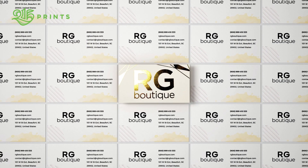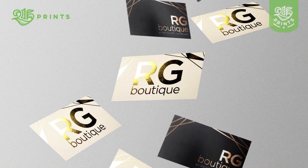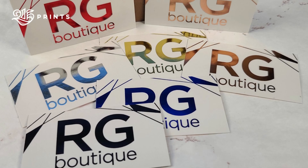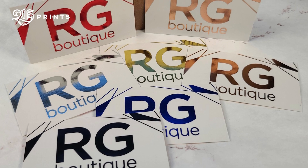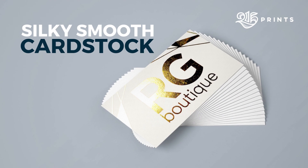These Premium Metallic Foil Stamp Business Cards are ideal for emphasizing the upscale qualities of any luxury brand or adding a futuristic luster to a tech-oriented business image. Design your business card with gold, silver, copper, red, blue, rose gold, or black foil highlights on a silky smooth cardstock.